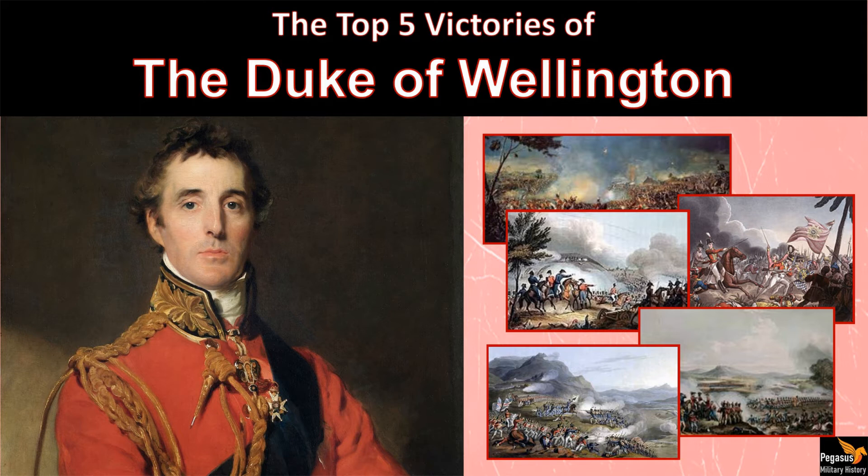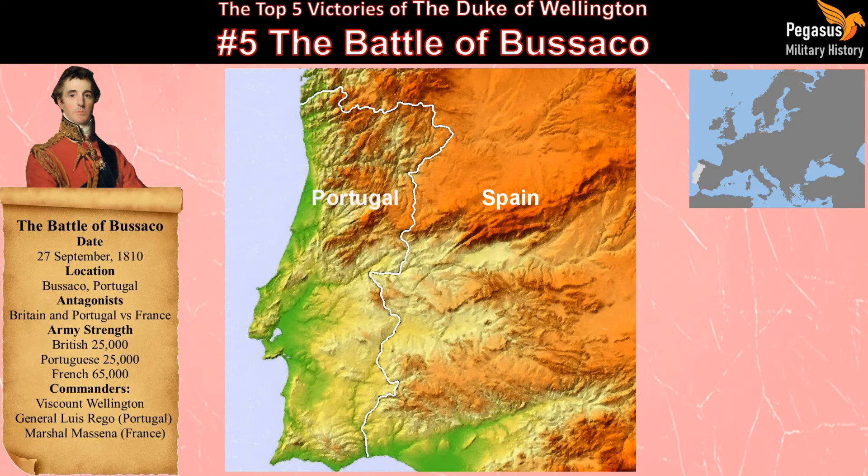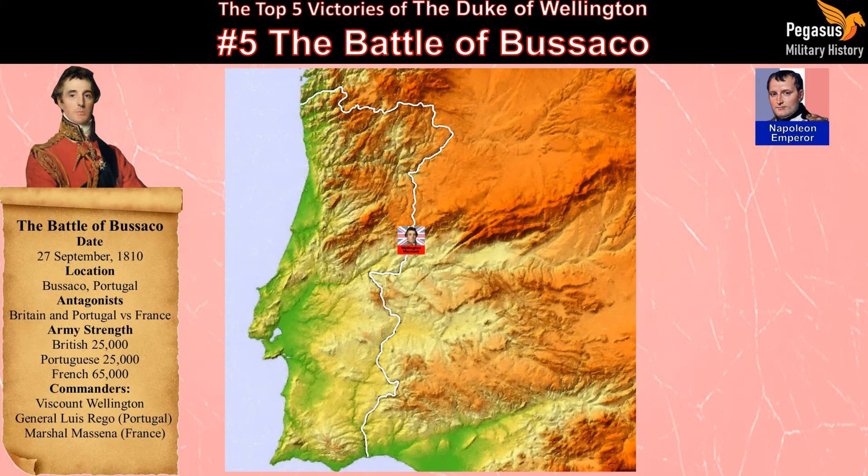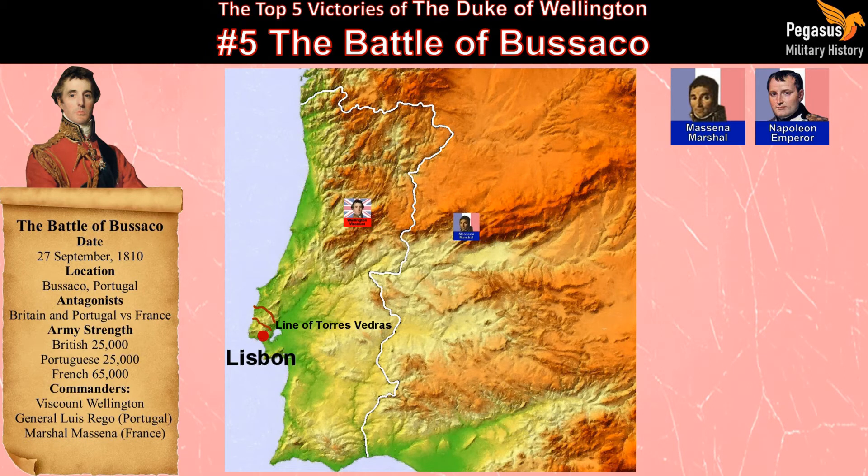Here we take a look at his five greatest victories in reverse order. Number five: the Battle of Bussaco. Following the British victory at Talavera in Spain in 1809, Wellington was forced to withdraw back into Portugal in the face of the superior numbers of the opposing French armies. Napoleon Bonaparte had ordered Marshal Masséna to drive the British out of Portugal. Meanwhile, Wellington was constructing a defensive line of fortifications to stop the French attacking the Portuguese capital, Lisbon, named the Lines of Torres Vedras. On discovering that the French had entered Portugal, Wellington occupied the ridge at Bussaco with British and Portuguese troops in an attempt to slow the French advance to allow the completion of his fortifications.